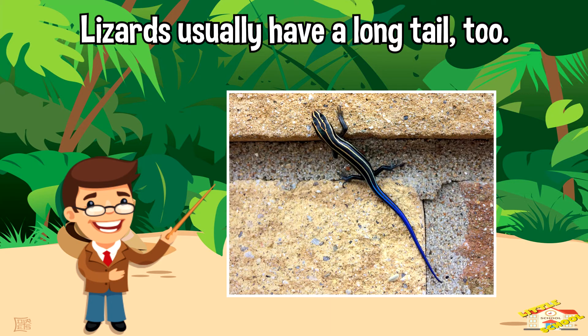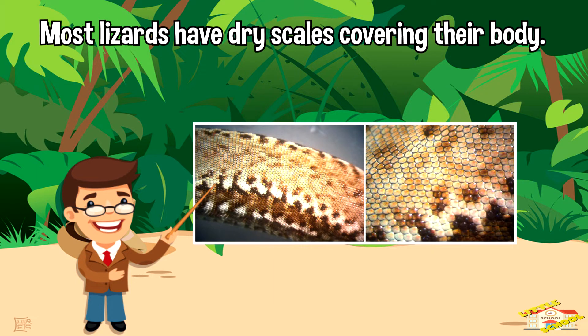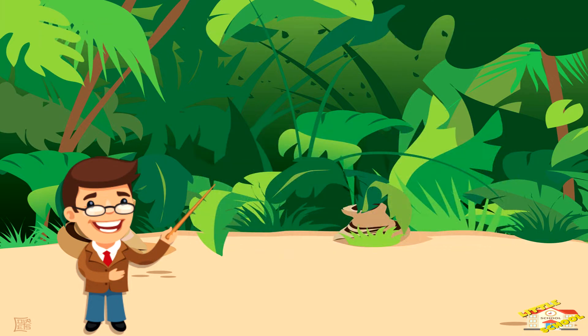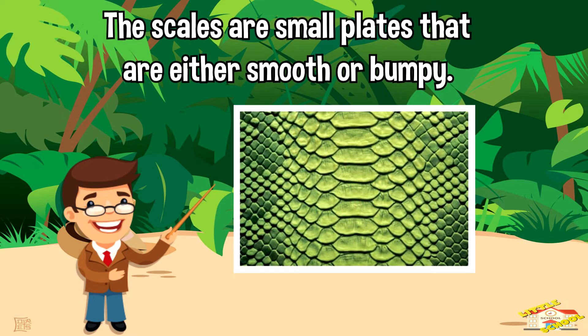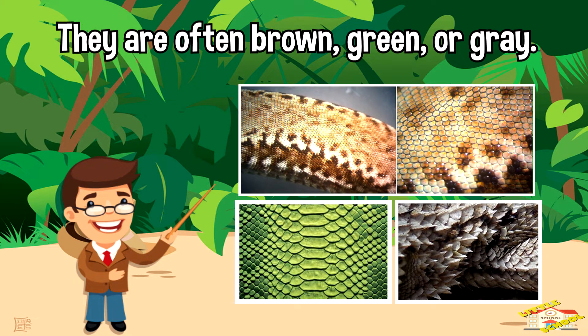Lizards usually have a long tail too. Most lizards have dry scales covering their body. The scales are small plates that are either smooth or bumpy, and they're often brown, green, or gray.